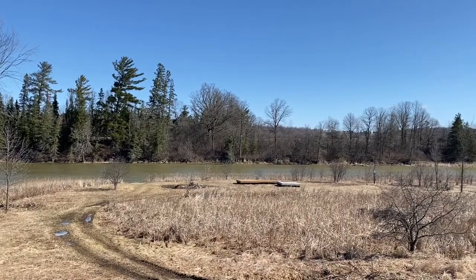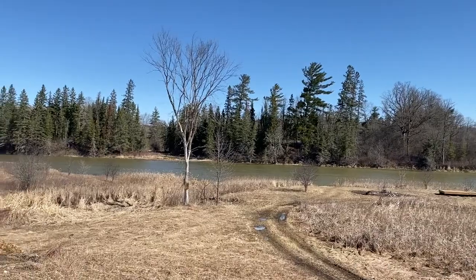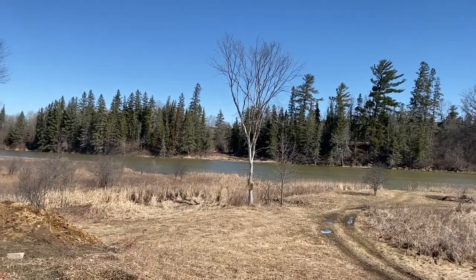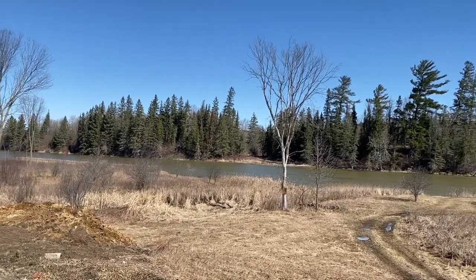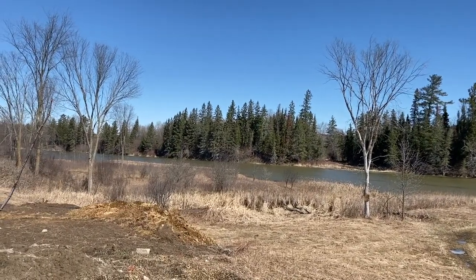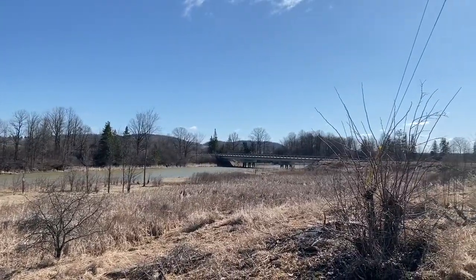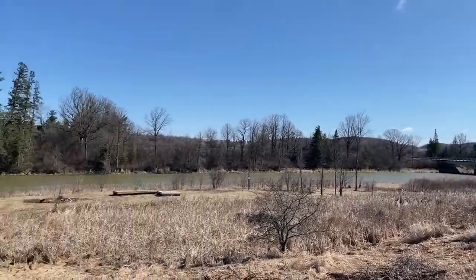The Bonnechere River, where we're situated here, you can go all the way up to Douglas. If you Google that, you can see how the Bonnechere River meanders. It's great fishing, great boating, and it takes you up to the little village of Douglas. You can also go this way to the town of Renfrew — just a short piece because we're so close to town.